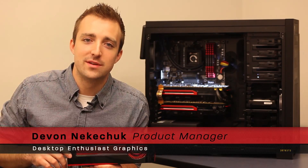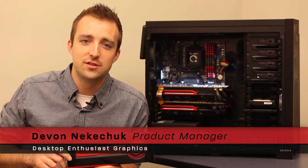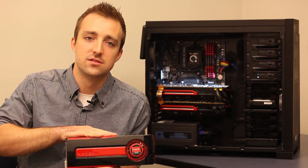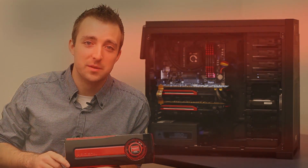Thanks Robert. As the Product Manager for our high-end graphics cards I'm pleased to be introducing the AMD Radeon HD 7970 GHz Edition. This is the world's fastest GPU. We started introducing this product family back in December and this represents the ultimate GPU in our HD 7000 series.